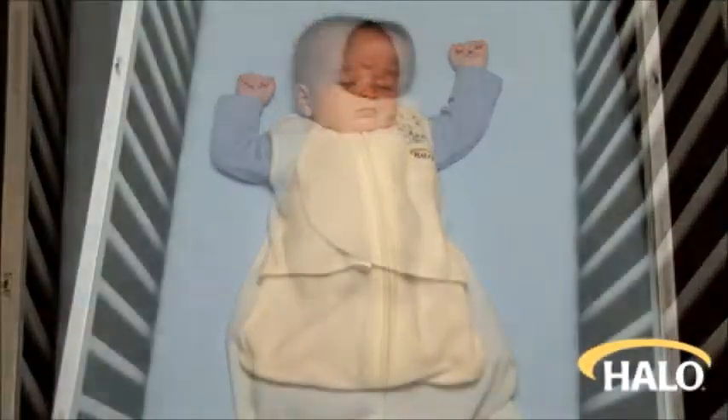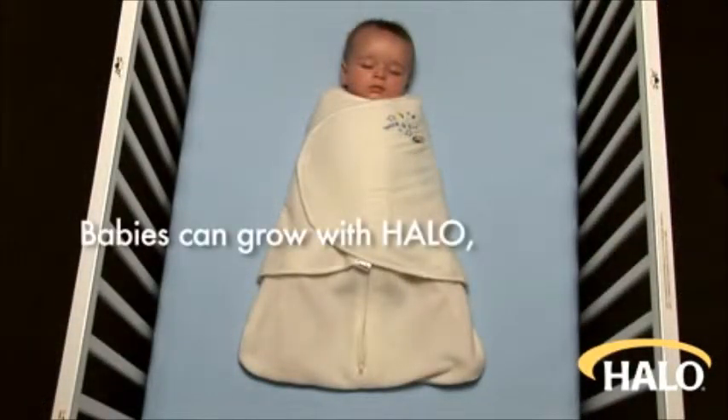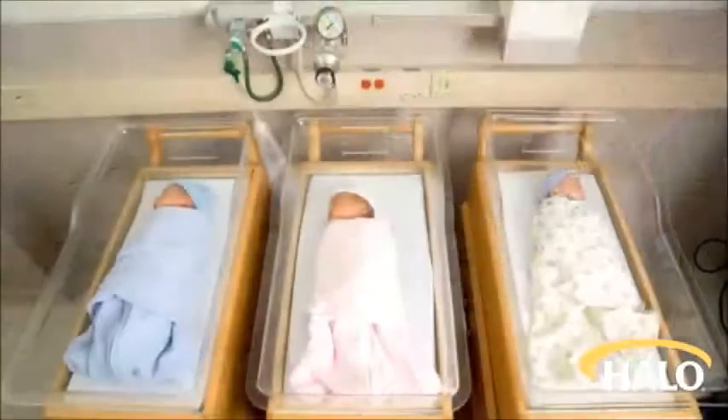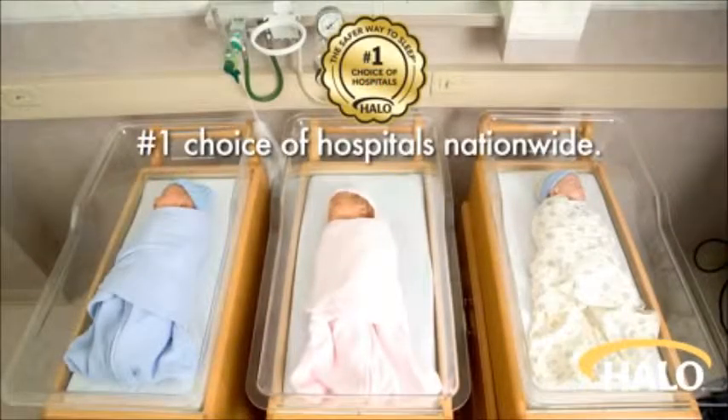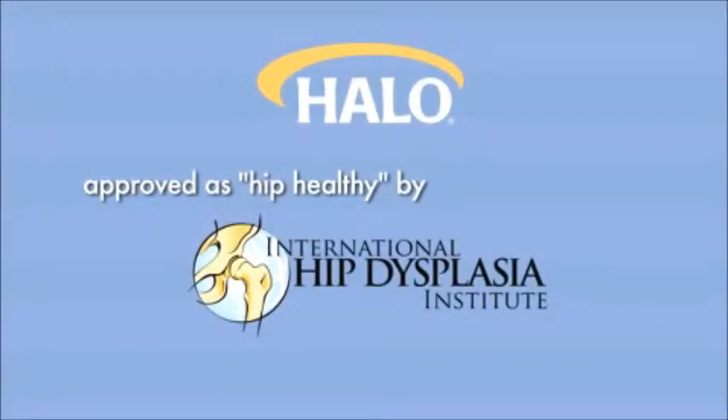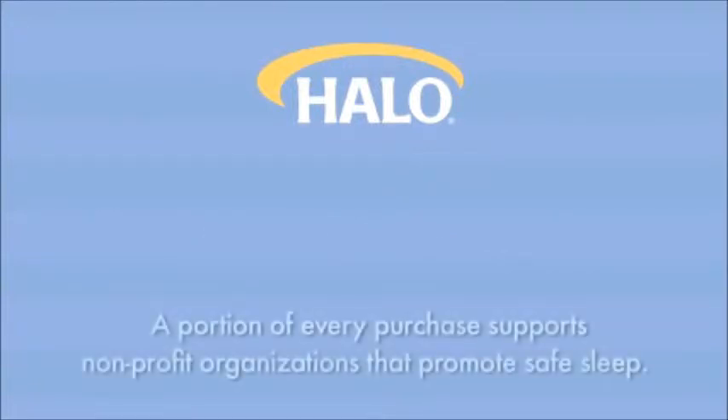When it's time to stop swaddling, babies can grow with Halo from newborn to sizes up to 5T. It's the number one choice of hospitals nationwide, and the Halo swaddle design is approved as hip healthy by the International Hip Dysplasia Institute.